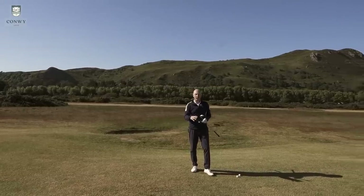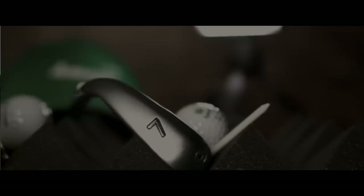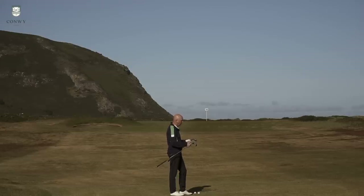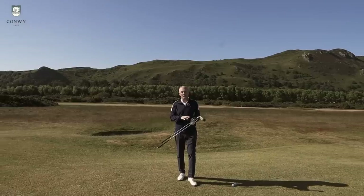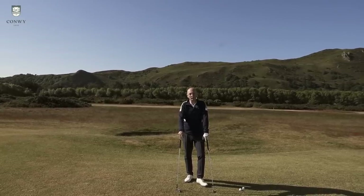Personally I prefer the looks of the G710. At address, there's very little to separate them in terms of top line, heel-to-toe length, and offset — it really comes down to color, black versus chrome. One other thing to mention is shaft options: the G710 comes with the Distanza lightweight shaft at around 43 grams, while the G410 uses the CB Ultra at 63 grams — a meaningful difference for slower swing speeds.